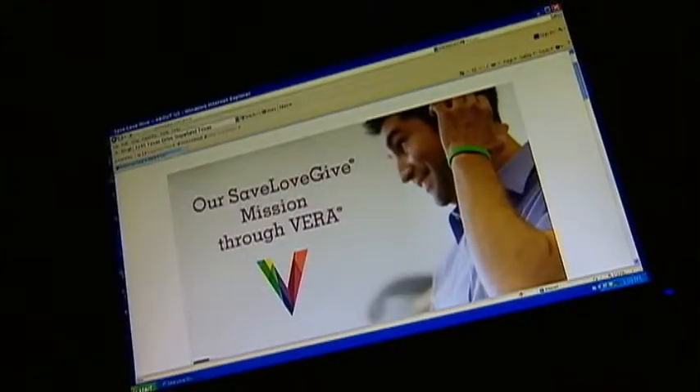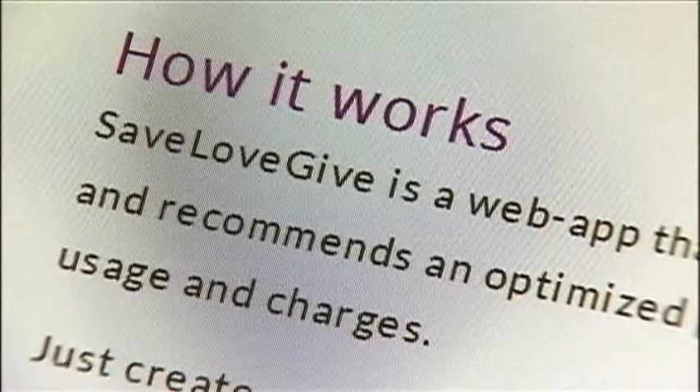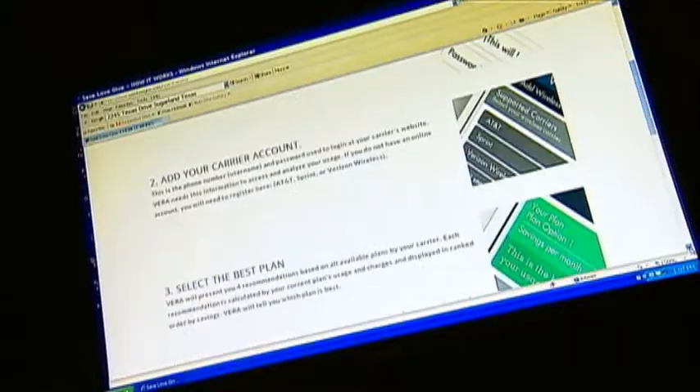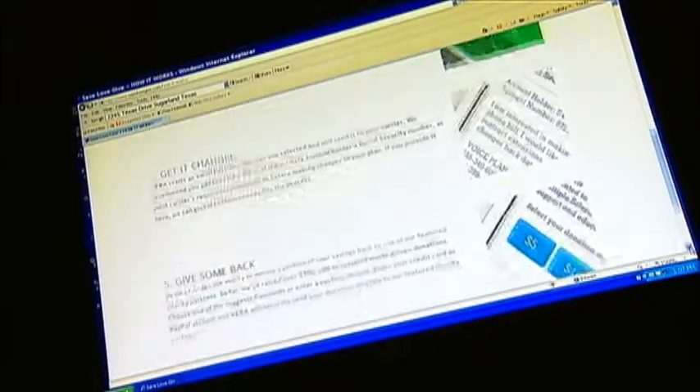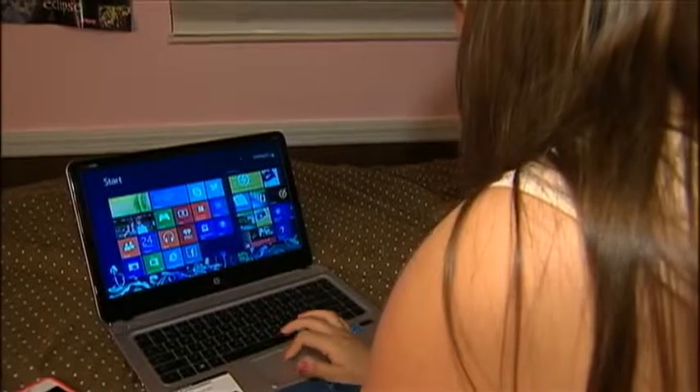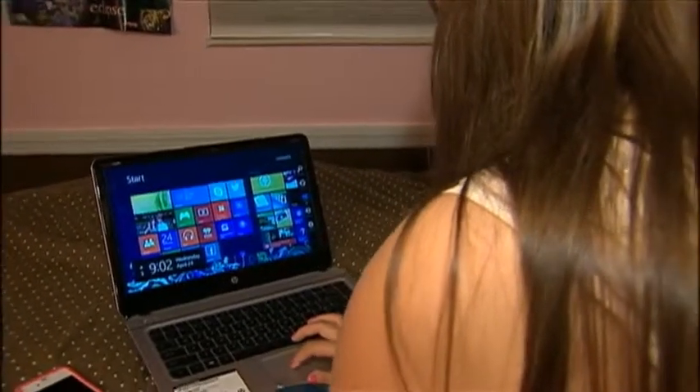A new free website claims it can automatically calculate how much money you're wasting on unused data and services on your cell phone bill. That's the term they coined: "wireless waste." Todd Dunphy is a former Verizon employee who now makes his living helping large companies manage their wireless plans. We were very frustrated with how mad people were with their phone bill. Todd co-created Save, Love, Give — a free program that's as simple as punching in your cell phone number and password.